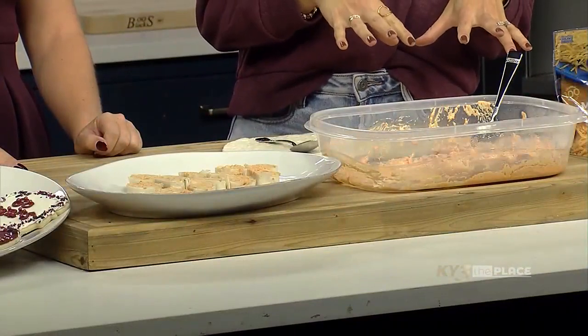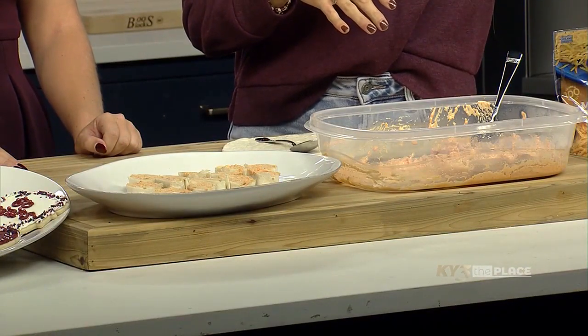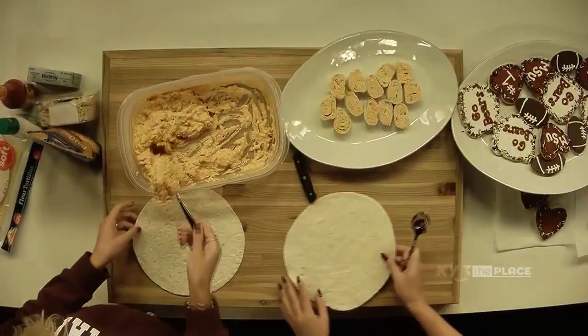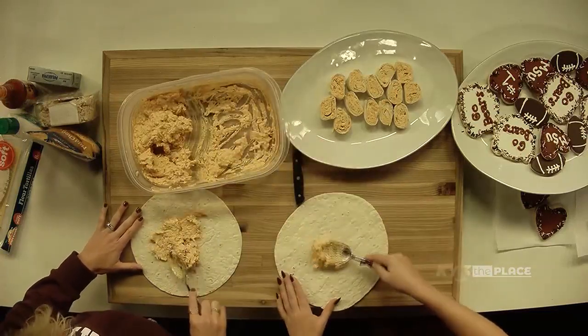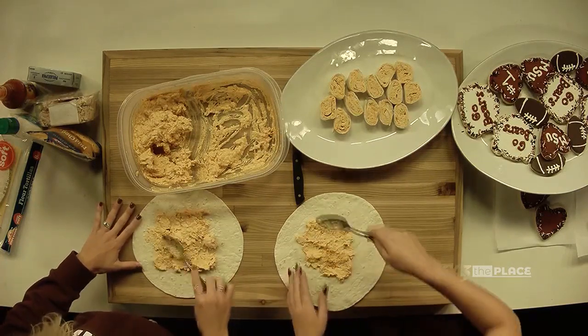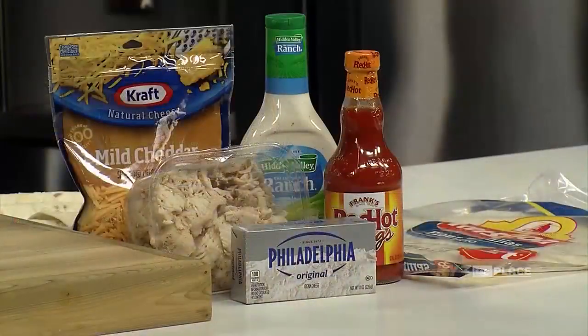We're gonna devour those Redbirds! After you make your buffalo chicken dip — which you can make super easily with ingredients anyone can find at the store — all you do is take your tortilla and scoop up some of your mixture that is already cooled down. You want to make sure it's already cool so it's not oozing out of your tortilla and not making a mess, and not making the tortilla start to condensate on itself.